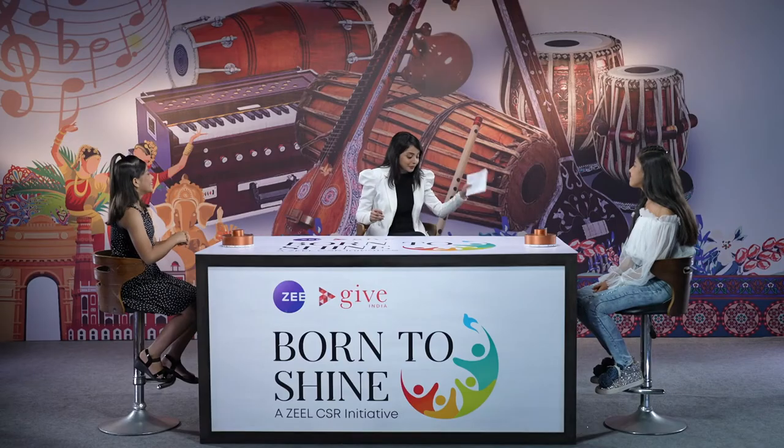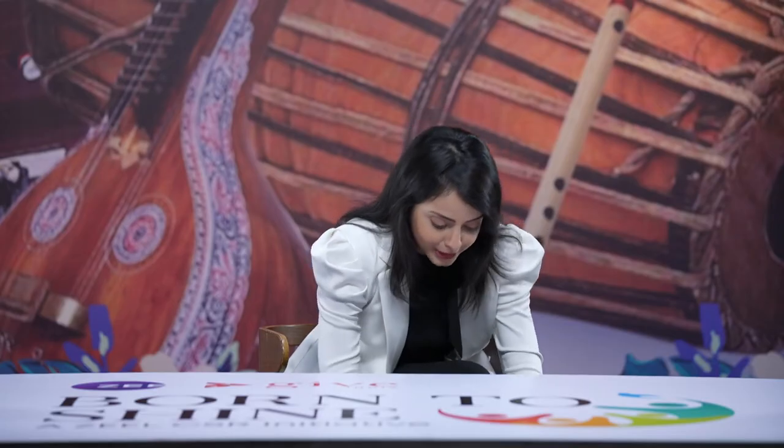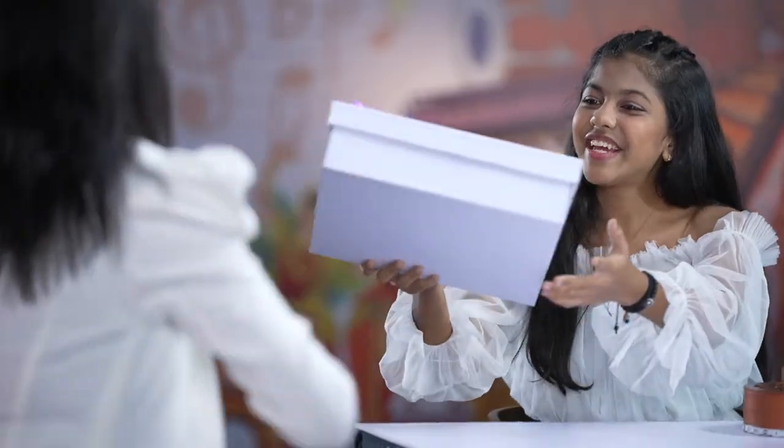Are you ready for your punishment? Yes. But before that, a very well-deserved hamper for the winner. Congratulations, my dear. Thank you.